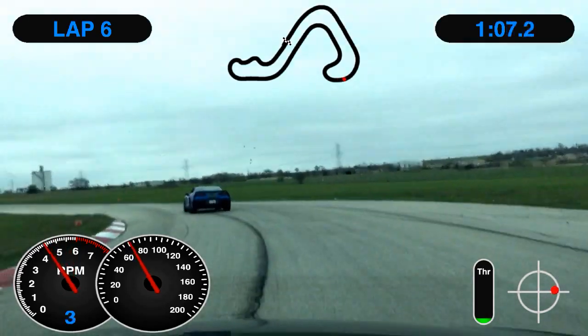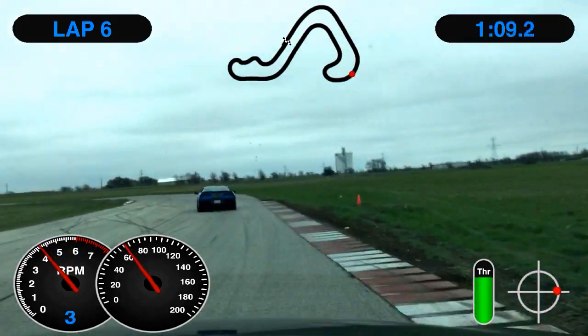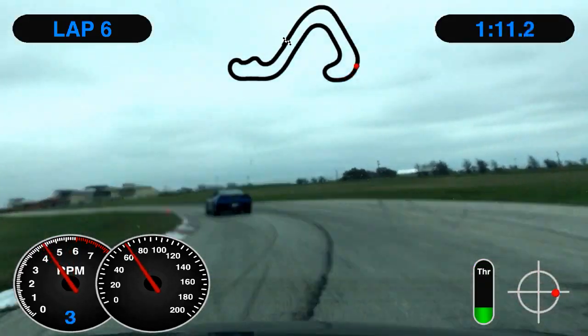I was even in third, honestly. So you don't spin it. Every time you spin, it pushes you out. So you don't want to push out, you know?